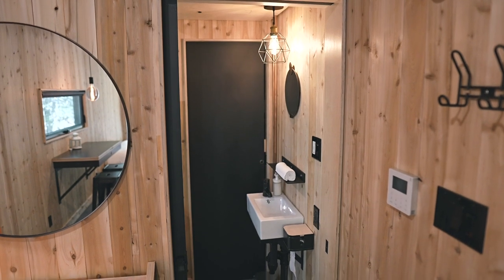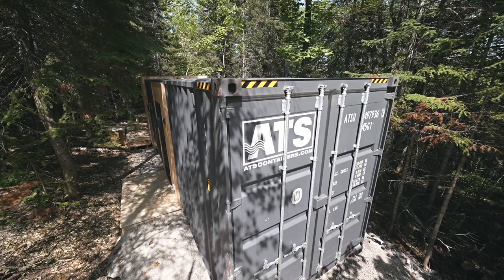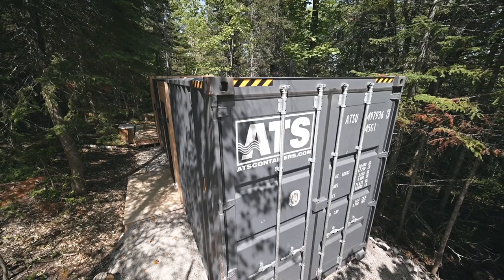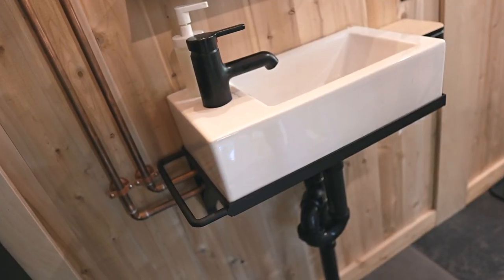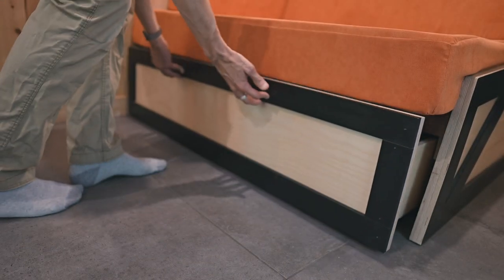An interesting side note is that almost everything you see here is done on site — the design, the container modifications, the welded metal features and the transforming furniture. It's all made here by the team, which is pretty impressive.